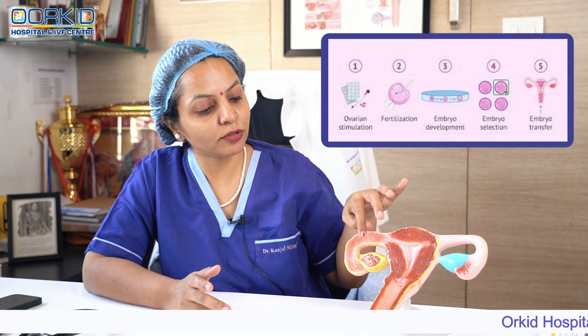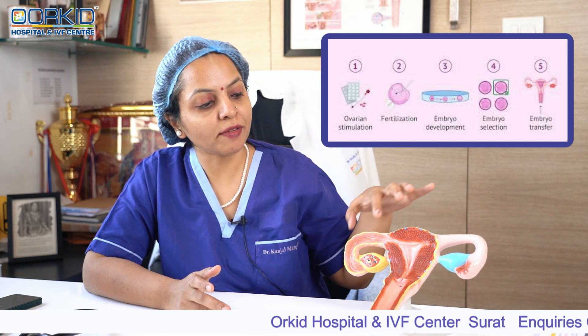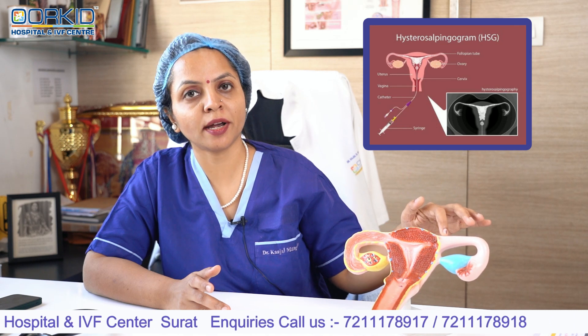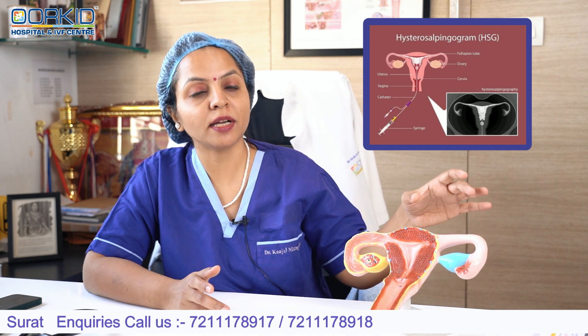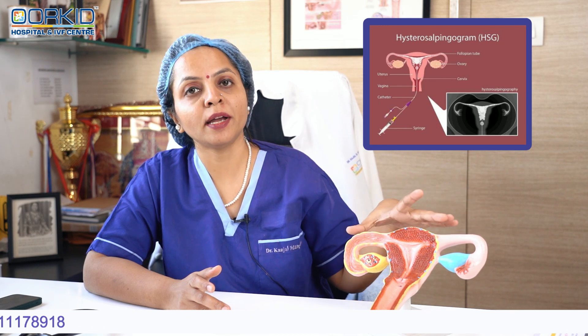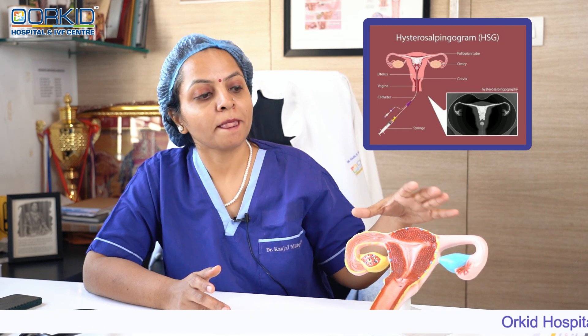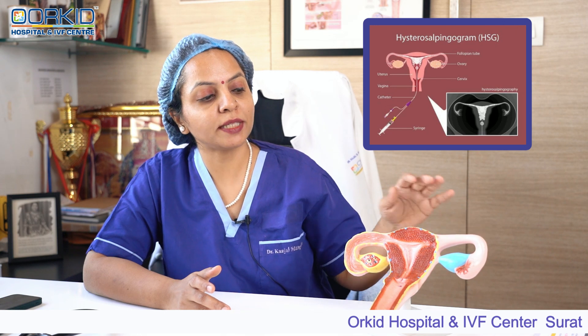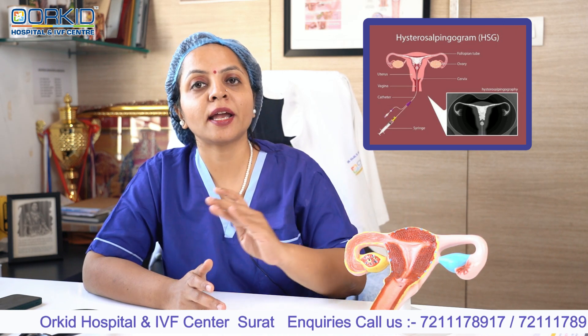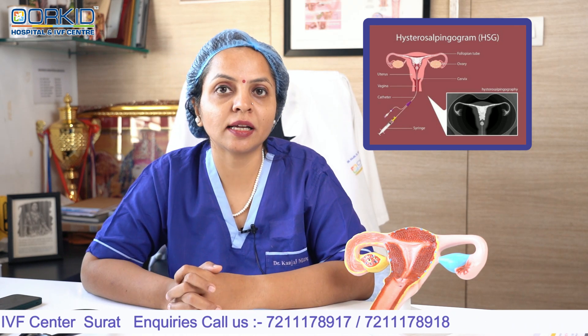तो friends, मैं बताना चाहती हूँ कि IVF की जो procedure है, उसमें जो भी oocyte होते हैं उसको हम retrieve करते हैं। और HSG procedure, that is hysterosalpingography — यानि कि fallopian tube open है या नहीं है, या एक या दोनों fallopian tube block है, वो पता करने के लिए HSG test किया जाता है।